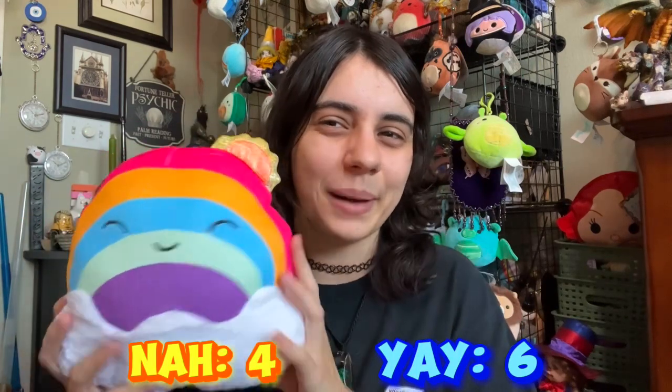First thing I ordered was the little rainbow squish — I forgot her name, but mostly because she was 99 cents. I actually have the real version of her. Oh my gosh, it smells chemically. I think she's pretty cute, and for 99 cents I couldn't pass it up. I wanted to review it for you guys to see if she looks like a real one, and she kind of doesn't, but she's still really cute though.